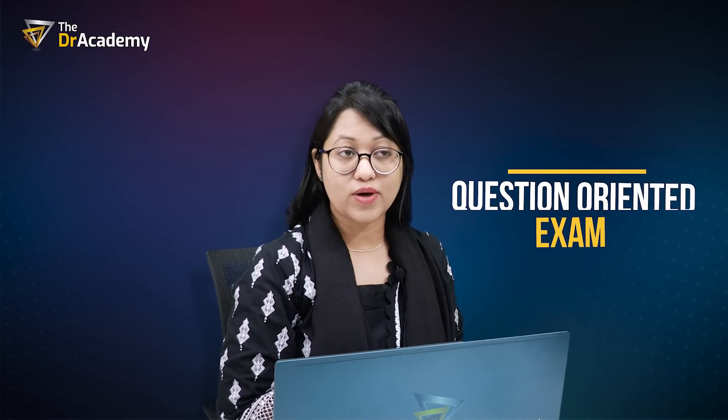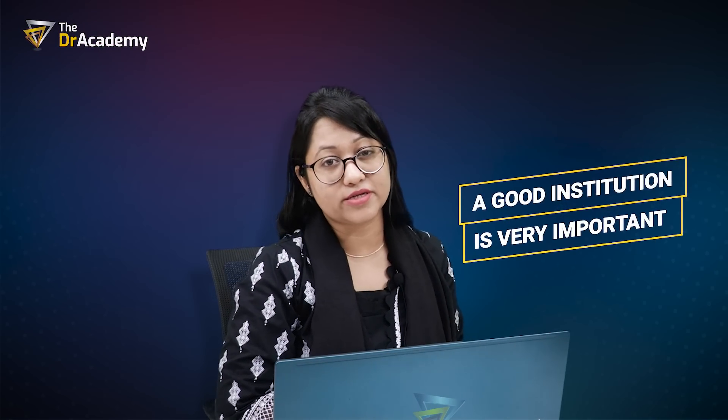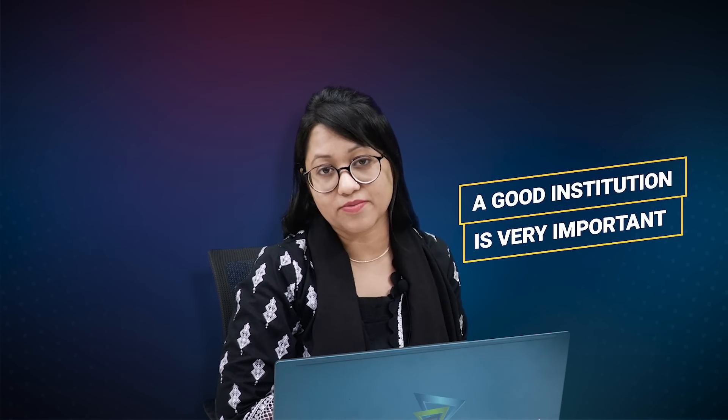MRC-PCH is a very question-oriented exam. You have to know what is coming in the exam and what is not important. That is why a mentor or a good institution, and a guideline from a good mentor from a good institution, is very important.